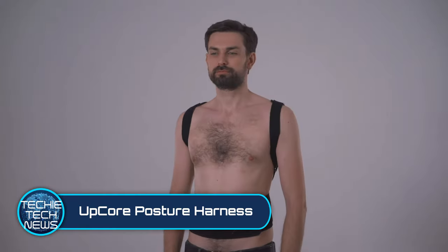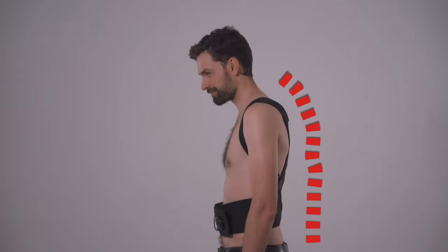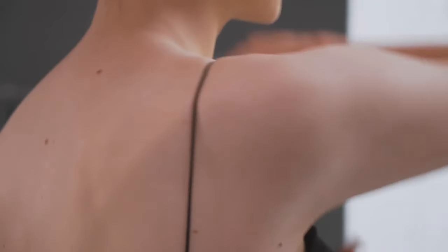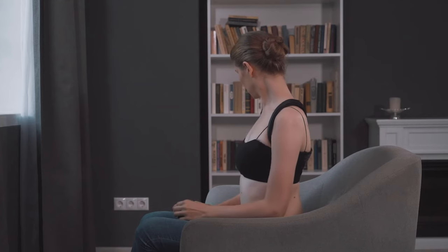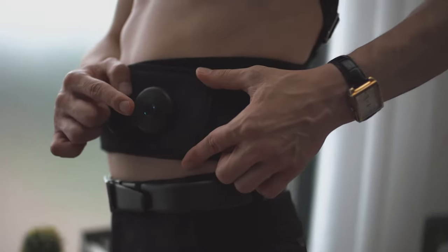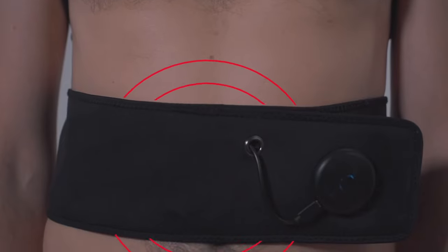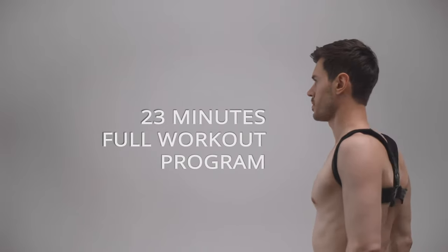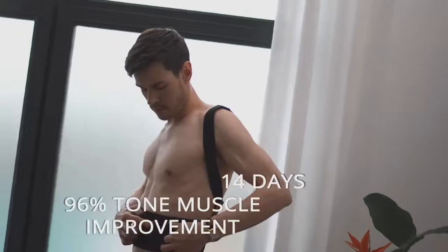UpGore Posture Harness. Calling out all desk jockeys — Palm NRG has created a harness that in one click can correct your horrible posture. The harness itself holds back your shoulders into a correct position, forcing you to align your back and sit upright. But it doesn't stop there. Their patented electro muscle therapy triggers micro twitches in your muscles for a 23-minute session. It's all part of their research program, proven to show results, as they claim.